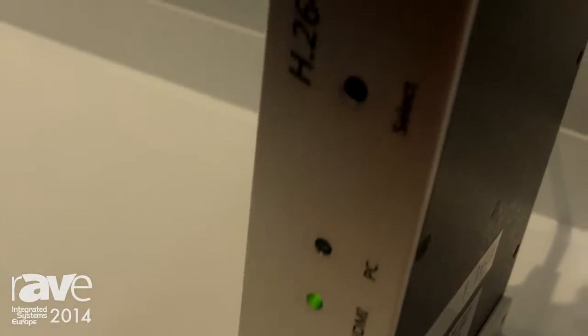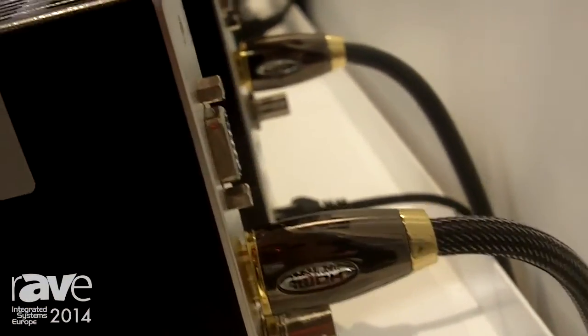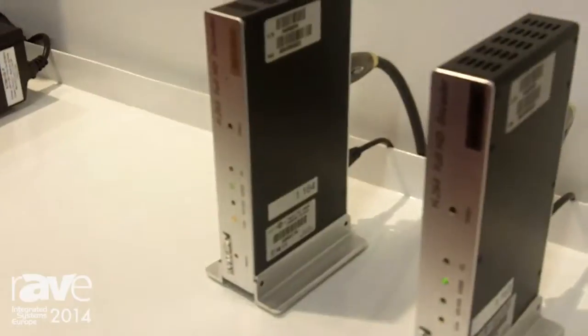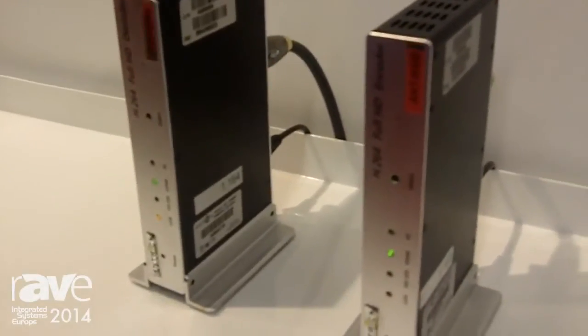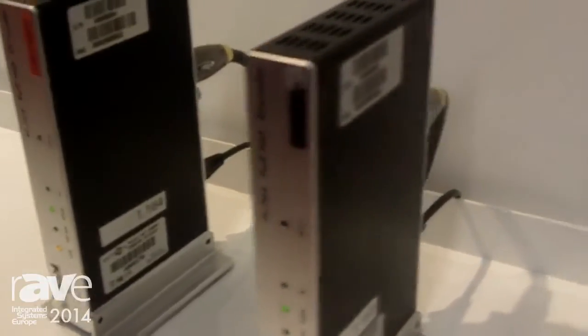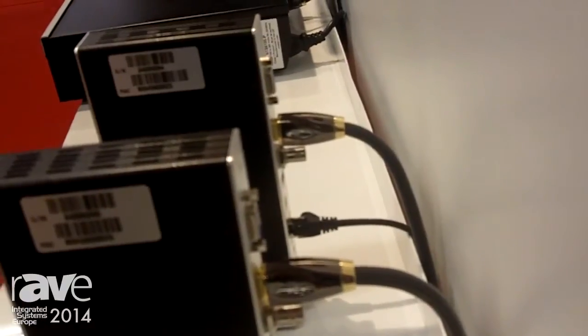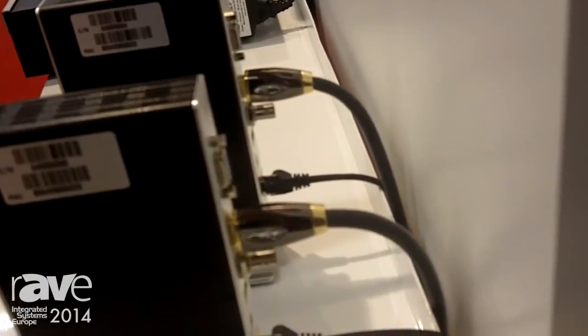These products are being launched here at ISE. It's our first time here and there's been a lot of interest because of the inputs and outputs that this device supports, namely HDMI, SDI, and DVI, which are the primary inputs that people use. It streams full HD over any LAN and can be displayed on one or more television screens or displays at a remote location.